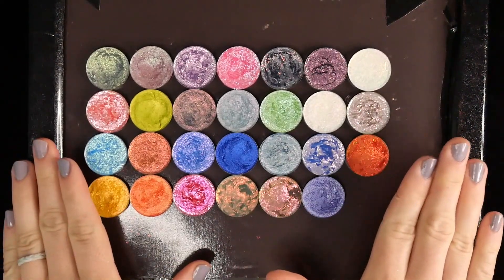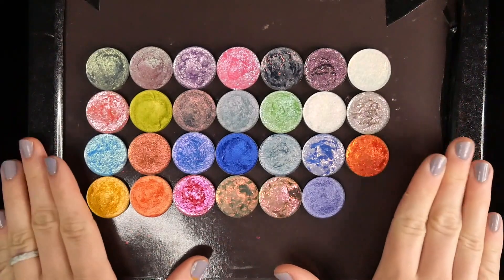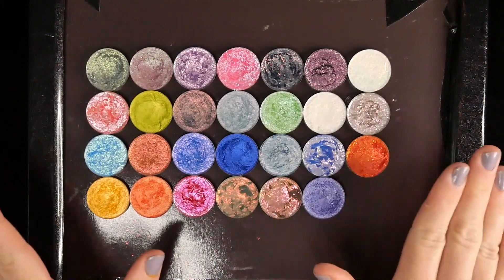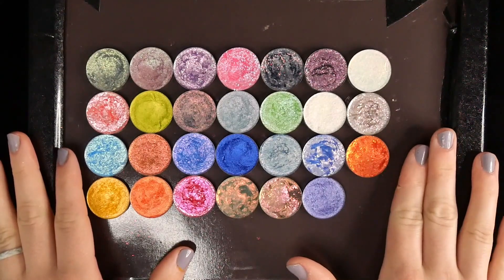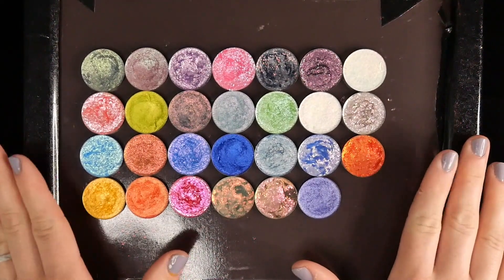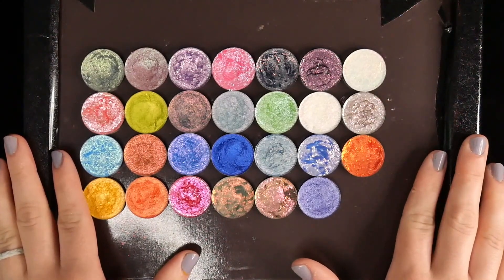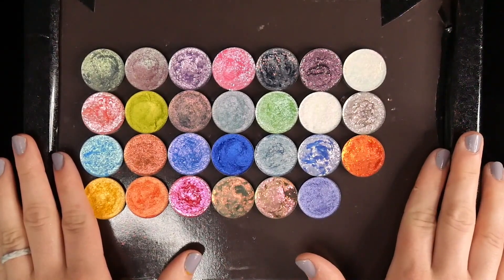Terra Moons is having a 20% off site-wide sale starting tomorrow, June 30th, and I thought it would be a great time to do a ranking video of all the eyeshadows they've released in 2023. I receive Terra Moons releases in PR, so I'm able to test out all the shades. This video is going to be biased because I receive PR from Terra Moons, have a relationship with the brand, and do some paid work for them — specifically swatches for their website.